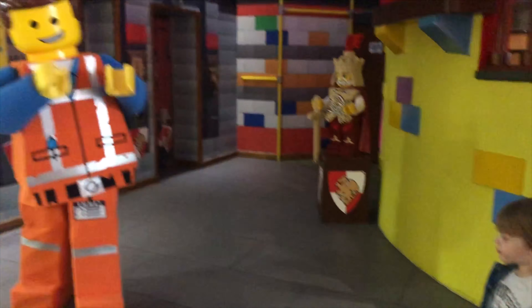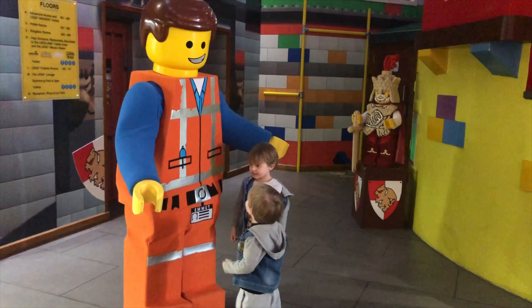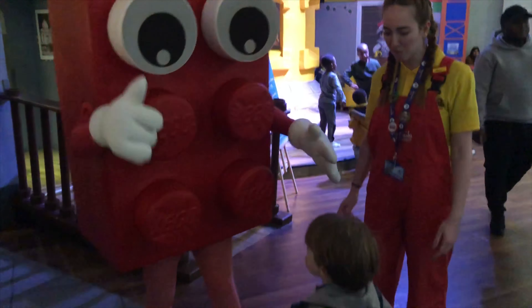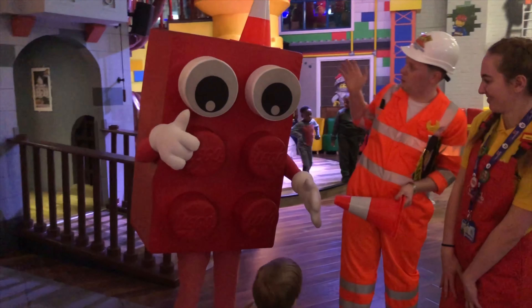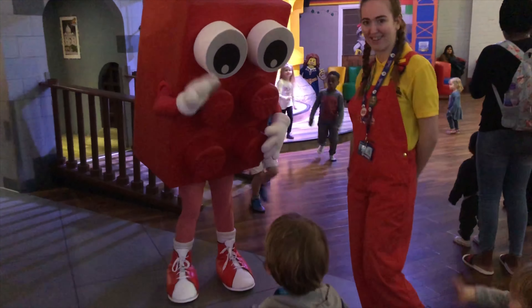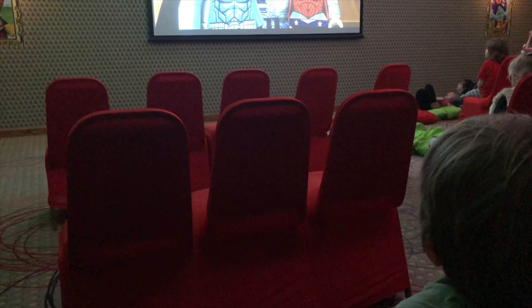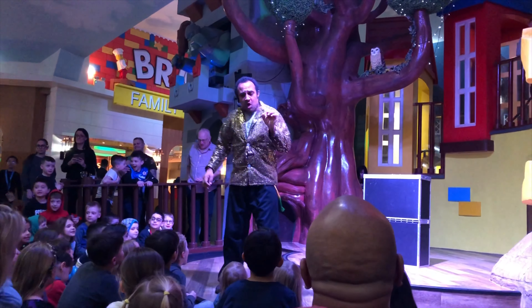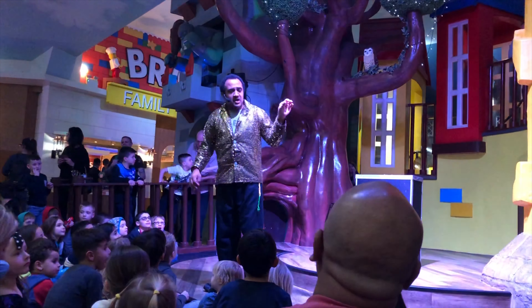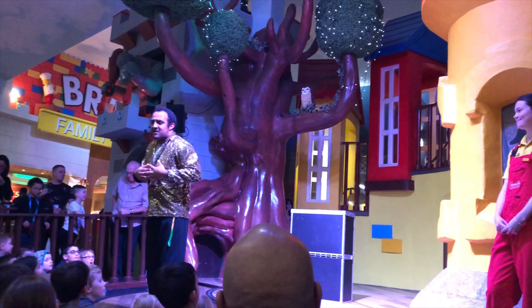There were lots of different character meets as well. This is Emmett from the Lego Movie - the boys really loved it. I think they weren't quite sure what to make of them at the beginning but as they saw more they got really on board. This is meeting a massive red Lego brick! They had a cinema room set up so we stayed and watched the Lego Aquaman film, which gave the boys a chance to chill out and have a break. Then in the evening they put on a magic show - it might not have been the greatest but it entertained the kids, and that's what this kind of holiday is all about.